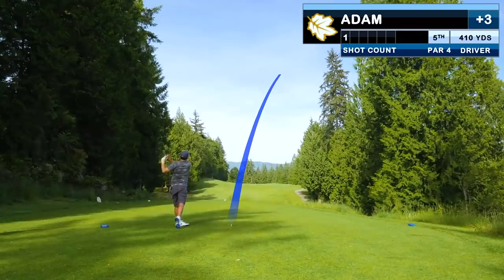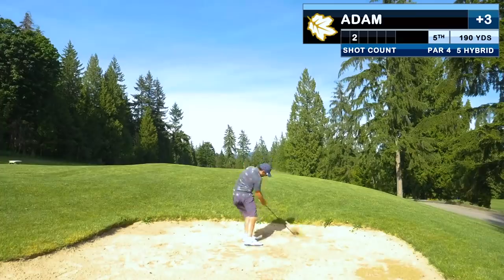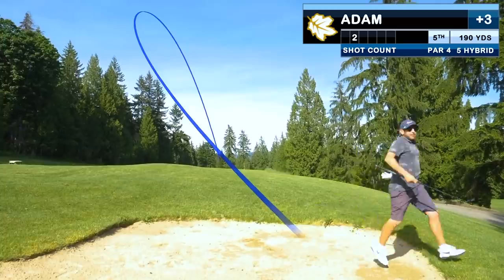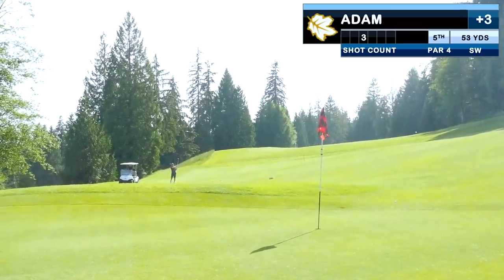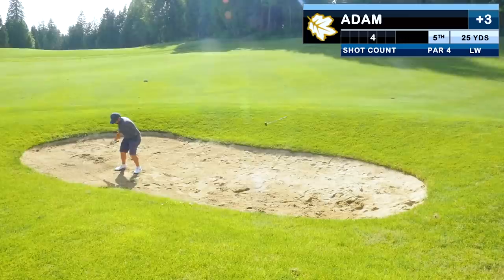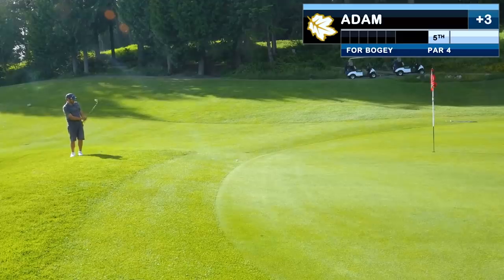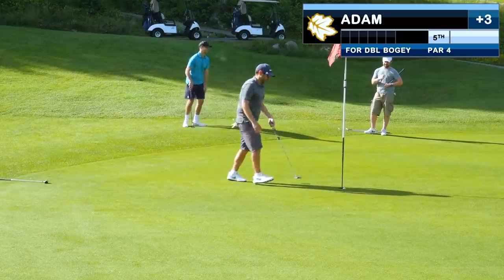The Shot Tracer app really struggled with footage from this camera, so you'll have to excuse some of the wonky tracers. This drive finds a bunker and I carve it out with a 5 hybrid — better than it could have been. Inside 100 yards hoping to make no worse than three, I chunk another wedge into the bunker. Out of the bunker we're not much better, and now we have a six-foot putt for back-to-back doubles — at least we make that one.